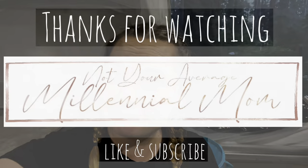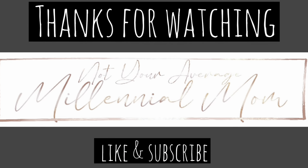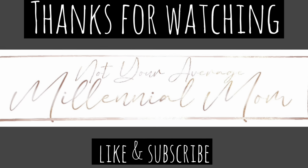Hope you enjoyed this video! Give me a like, share, and subscribe, and push the notification button so you know when I upload new videos. I'll see you next time.